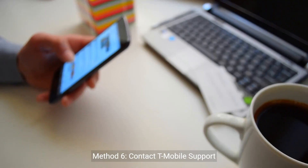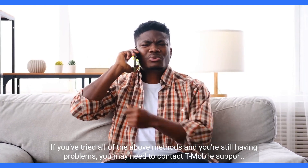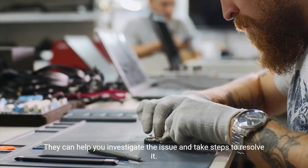Method 6: Contact T-Mobile support. If you've tried all of the above methods and you're still having problems, you may need to contact T-Mobile support. They can help you investigate the issue and take steps to resolve it.